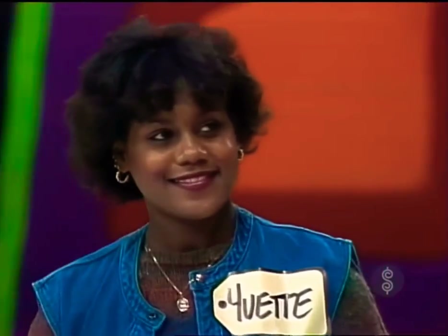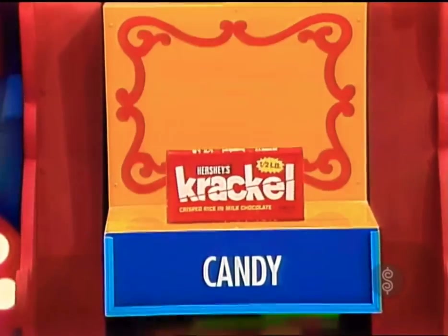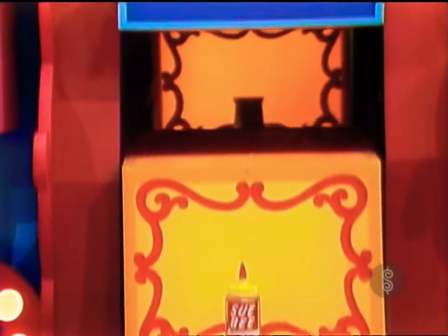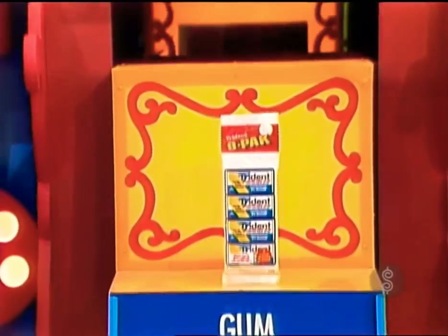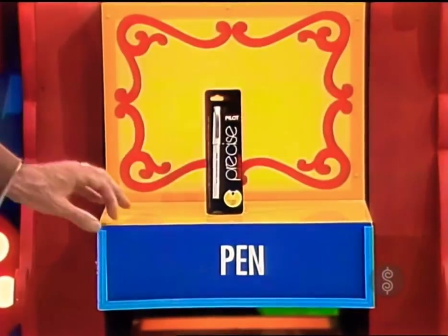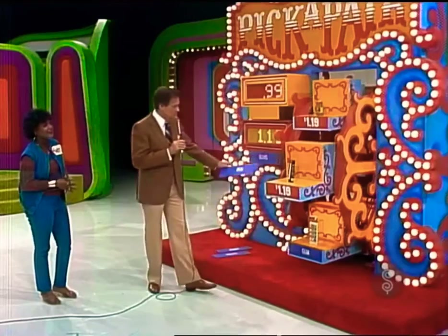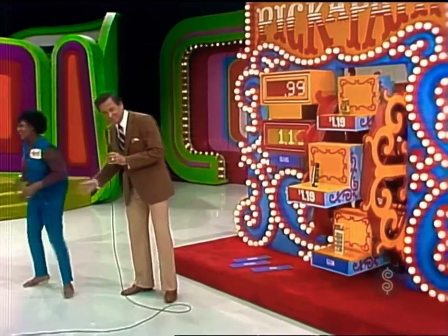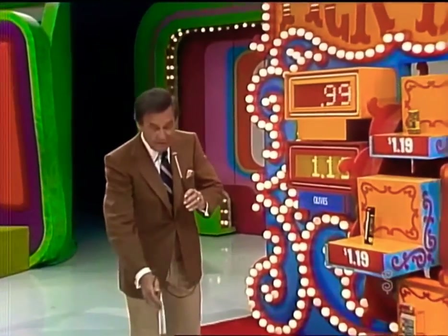I'm sorry. The candy's not $1.19. We know the honey's $1.39. How about the eight-pack gum — is that $1.19? No. The pen — I bet the pen is it. I bet the pen isn't it. Oh yes, I bet the pen is it. There it is — that's what you needed for the $1.19. Yvette, thank you for playing Pick a Pair. Bye-bye. We will play another pricing game for y'all just as soon as we finish this bit of business.